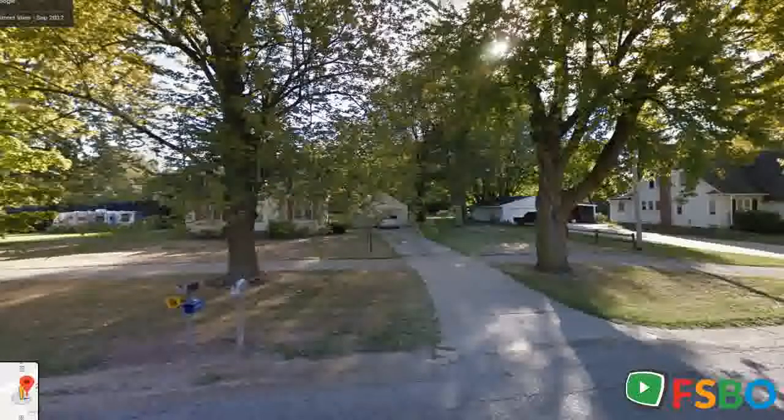This 2 bedroom, 1 and a half bath home in Zealand sits on 1.6 acres. The home is freshly remodeled with new kitchen cabinets, farmhouse sink, stainless steel appliances, new floors, trim, and paint, plus a main floor laundry room.